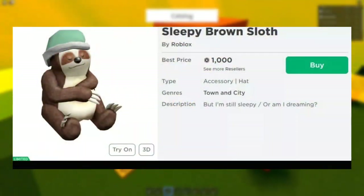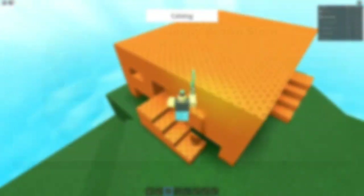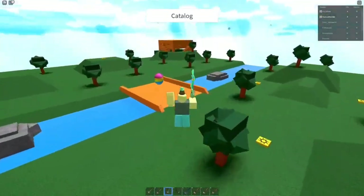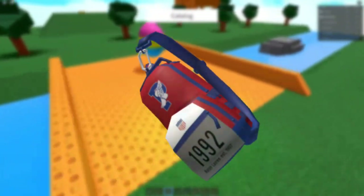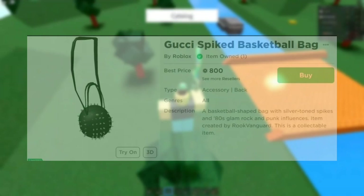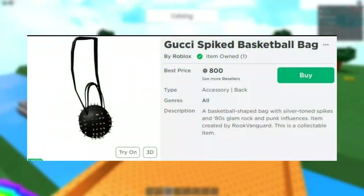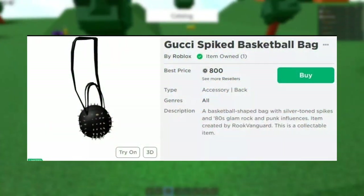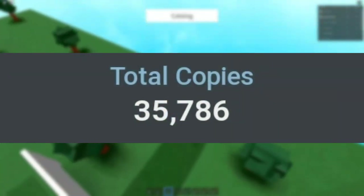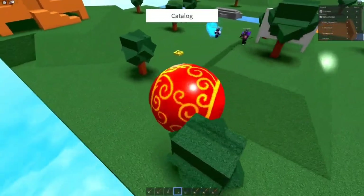Sleepy Brown Sloth is currently selling for around 1,000 Robux and is about the same price as every other small limited, such as Gucci items, Ralph Lauren items, or even KSI items — just really anything in that cheap category. I own the Gucci Spiked Basketball Bag, which is currently selling for about 800 Robux and had 35,786 total sales, so quite a bit of people bought it.